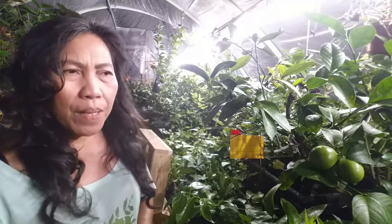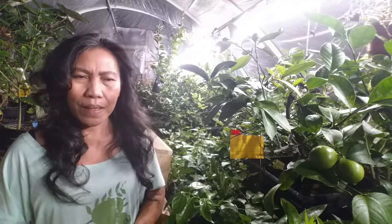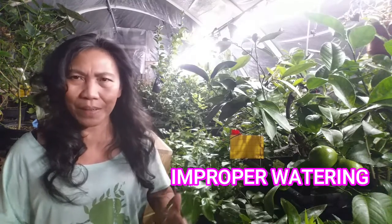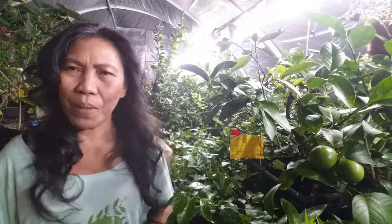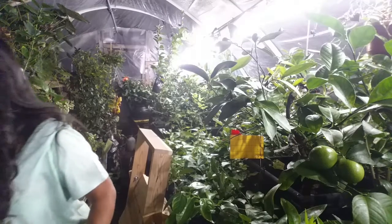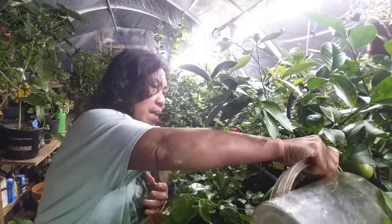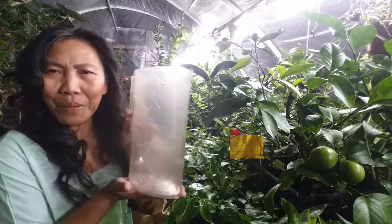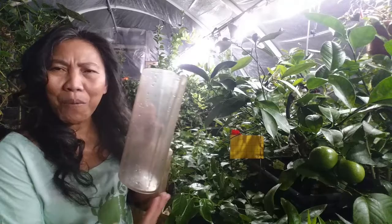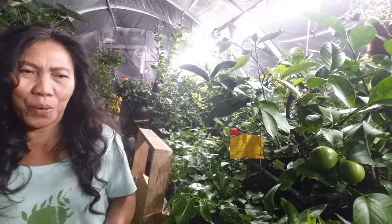Now, watering — the most common problem causing citrus leaf loss or plant death is improper watering. Citrus requires about one gallon of water per day depending on weather conditions, but during winter months you should not water daily; water once a week. I deeply water my citrus and let the roots sit for two to three minutes so the water can equally distribute to all the roots.